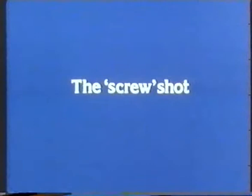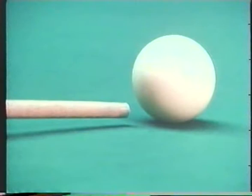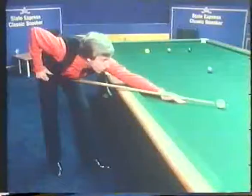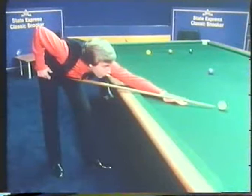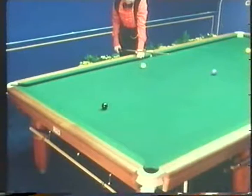The screw shot is similar to the stun shot. You start off in the middle of the white ball, then get the tip of your cue down to the extreme bottom — six o'clock on the clock. The bridge hand goes right down, keeping the cue as parallel as possible to the bed of the table at all times. The main difference from the stun shot: the cue must go straight through the white ball with a full follow-through, and then the white ball should spin back towards you.